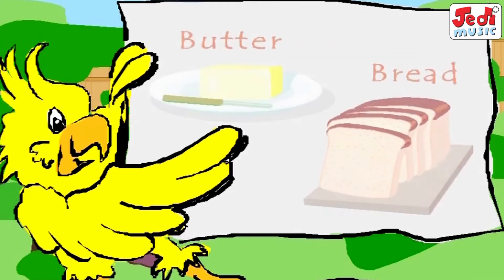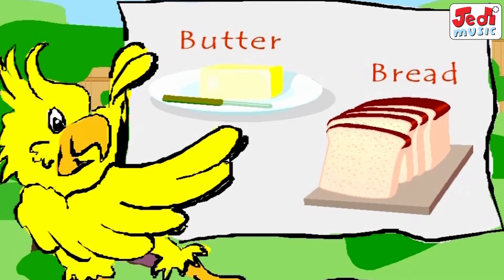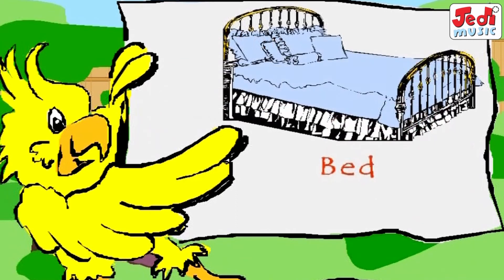Z. Butter on the bread. If you don't like it you better go to bed. Next Monday morning come to me and I will teach you A, B, C.